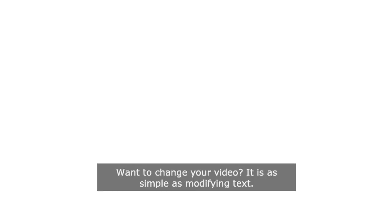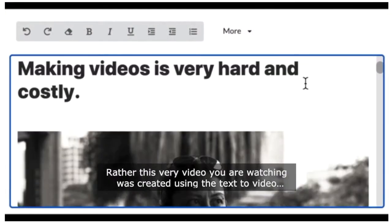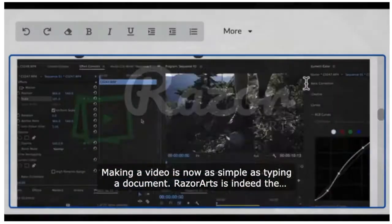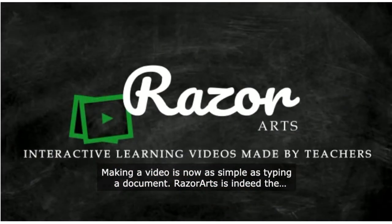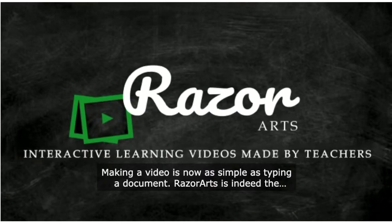Want to change your video? It is as simple as modifying text. In fact, this very video you are watching was created using the text-to-video technology. Making a video is now as simple as typing a document. Razer Arts is indeed the fastest video generator on the planet. Period.